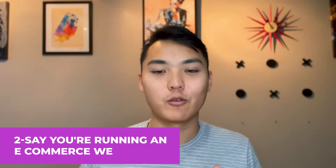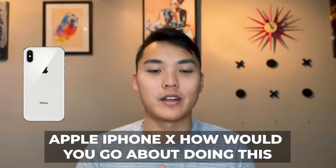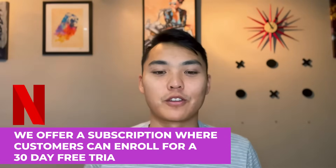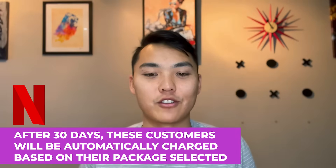Another business case question: say you're running an e-commerce website and you want to get rid of duplicate products listed under different sellers' names in a very large database — for example, Apple iPhone 10. How would you go about doing this? This tests how you would tackle structuring different items in a varied schema. Another example: at Netflix, customers can enroll for a 30-day free trial, after which they're automatically charged based on their selected package. How can we measure acquisition success, and what metrics can we use to measure the success of a free trial?